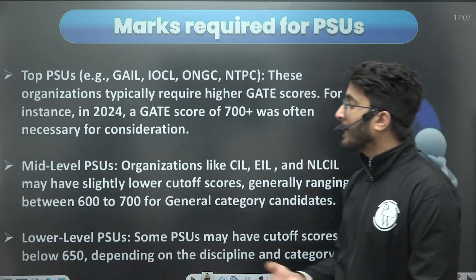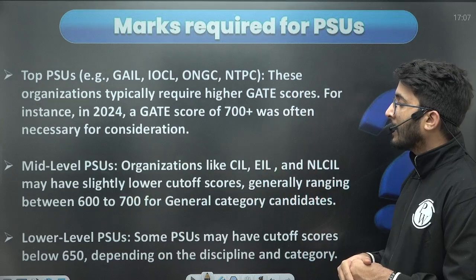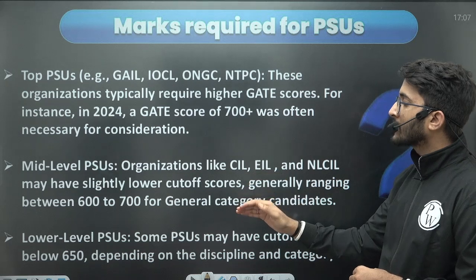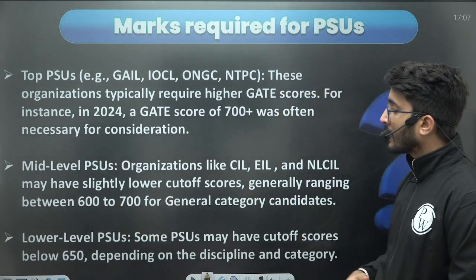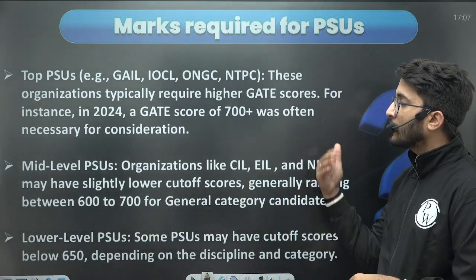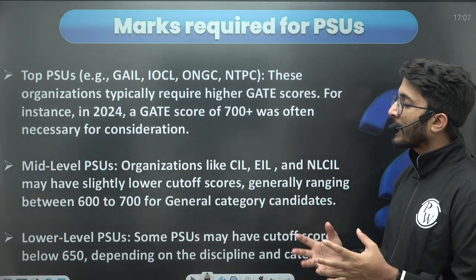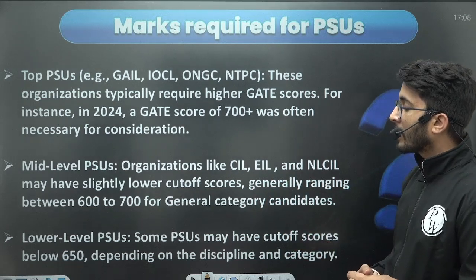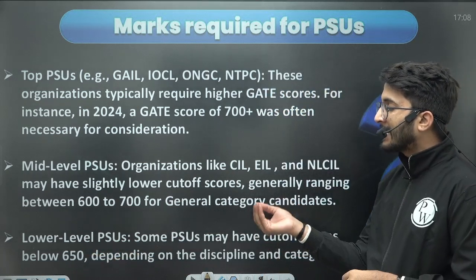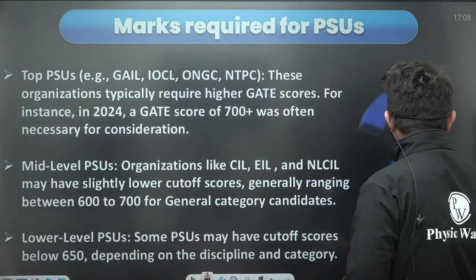If we talk about mid-level PSUs like CIL, EIL, and NLCIL, then if you have a GATE scorecard approximately in the 600 to 700 range as a general category candidate, you still have a chance to get a call from these PSUs. There are also lower-level PSUs where if you have a GATE scorecard around 650 or a little below 650, you still have a chance to get a call.